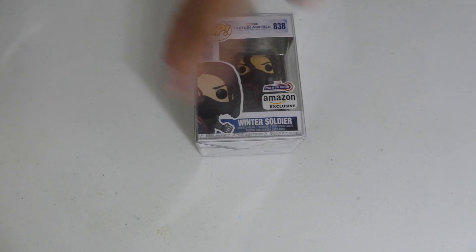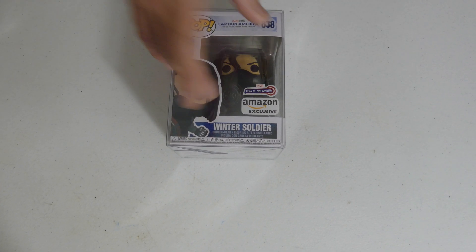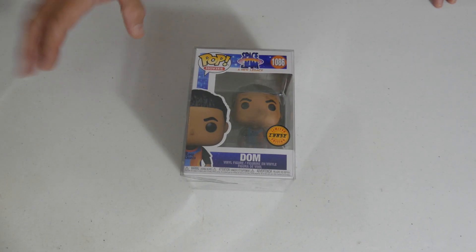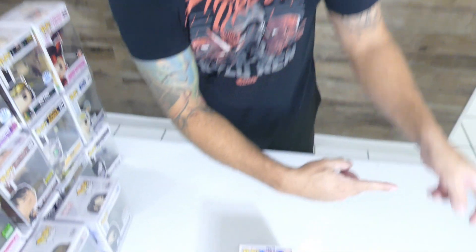Amazon just restocked this the past two days, so if you missed out hopefully you caught it. We got Year of the Shield, Amazon exclusive, Winter Soldier Captain America. Funny story — I was at a convention last week, I'm all in on the Space Jam set. The only one I was missing was the chase version, so I bought it from a friend at Pops and Son Collectibles. Then when I bought this collection there were actually two in here — so I now have three of this chase, which is pretty funny.